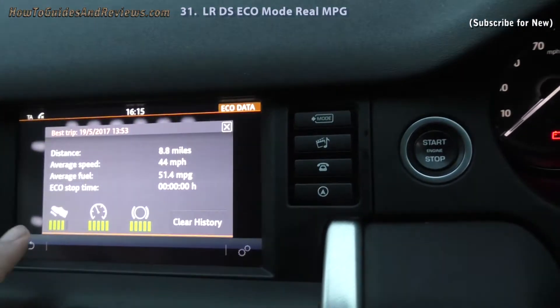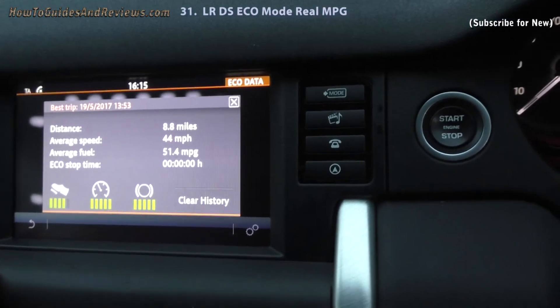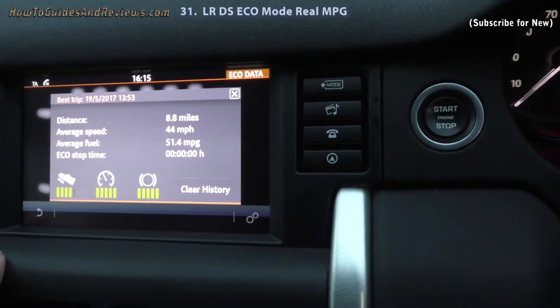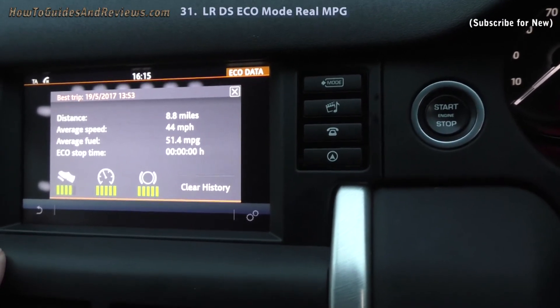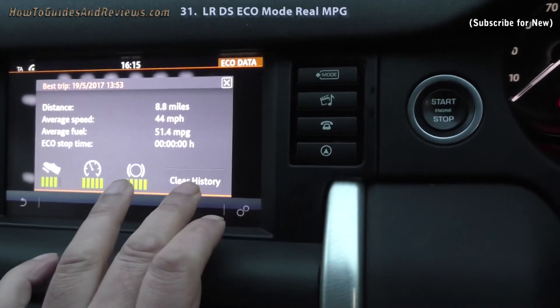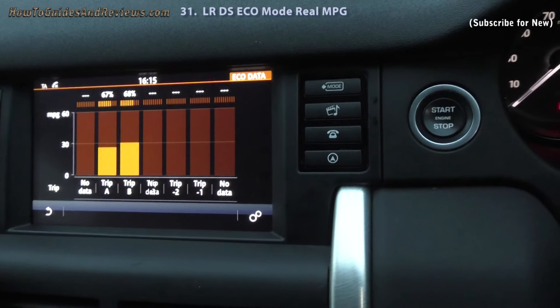To get rid of this best trip — let's clear history. Look, that's the best trip recorded. It was 8.8 miles at 44 MPG. They must have just done this — timed it for sales purposes. Let's clear that to get a new best trip.